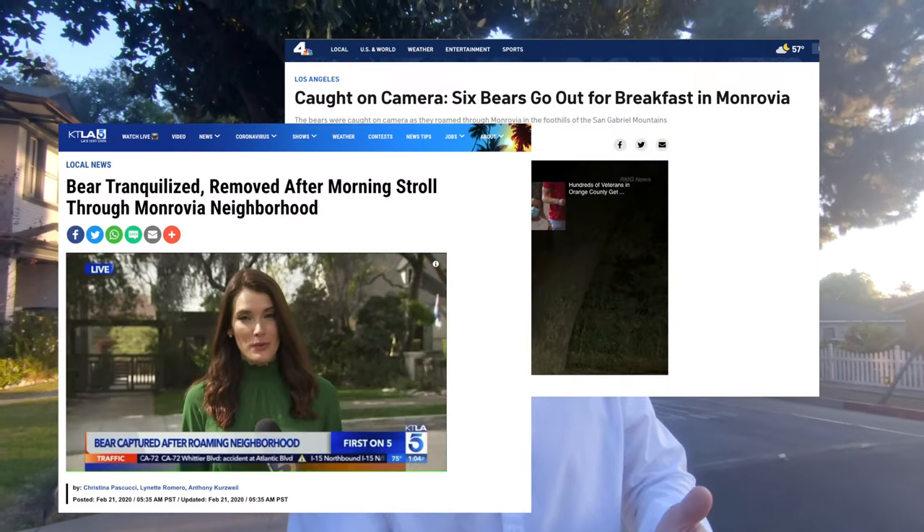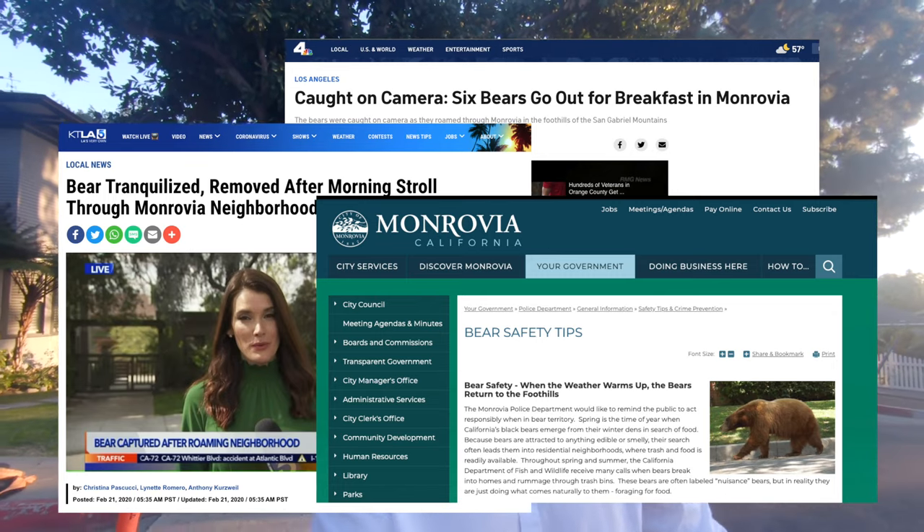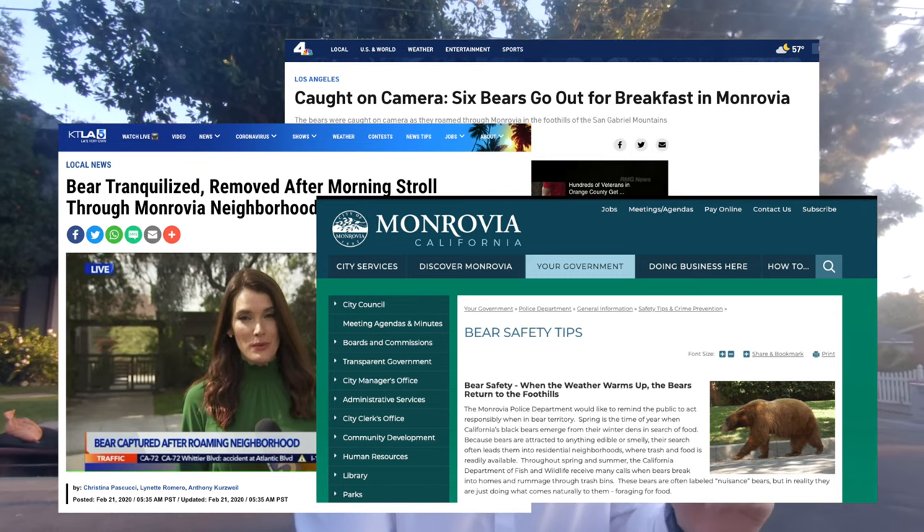We're now in northern Monrovia, a little bit closer to the mountains. This area of Monrovia has actually made the headlines a couple of times because bears tend to come down. If they get lost, sometimes they wander the streets. I've had one encounter myself going up to Monrovia Canyon Park and encountering some bears — it's pretty crazy.